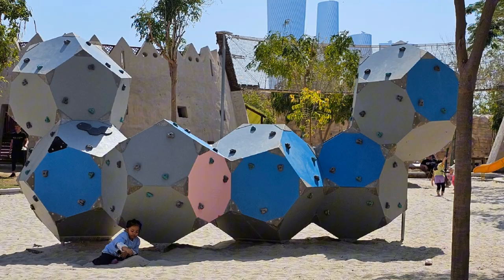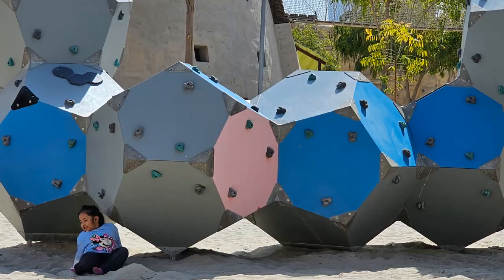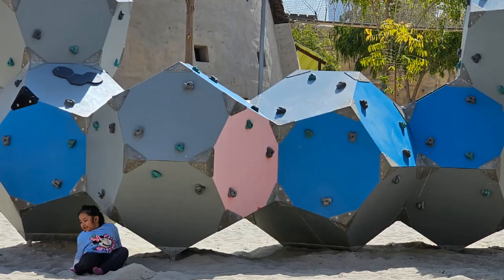Don't forget to pack extra clothes because they'll probably play in the sand, just like my little one did. That way, you can clean them up and change them before heading home.